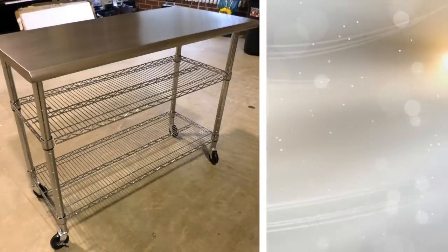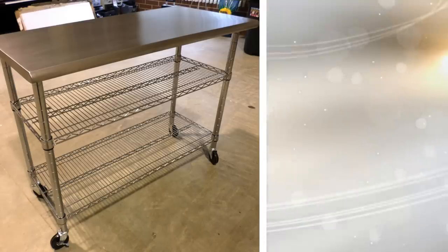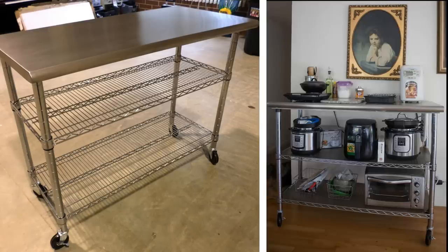Tip 9. Another means of creating more room in your kitchen is a kitchen cart, specifically one that rolls. Not only will this provide extra counter space for your cooking needs, but it will also provide extra storage, which will come in handy with a small kitchen.